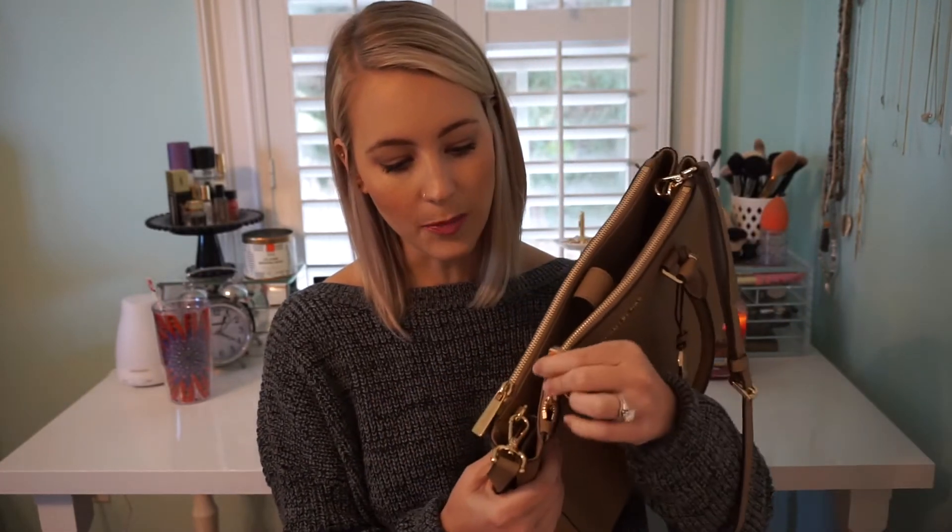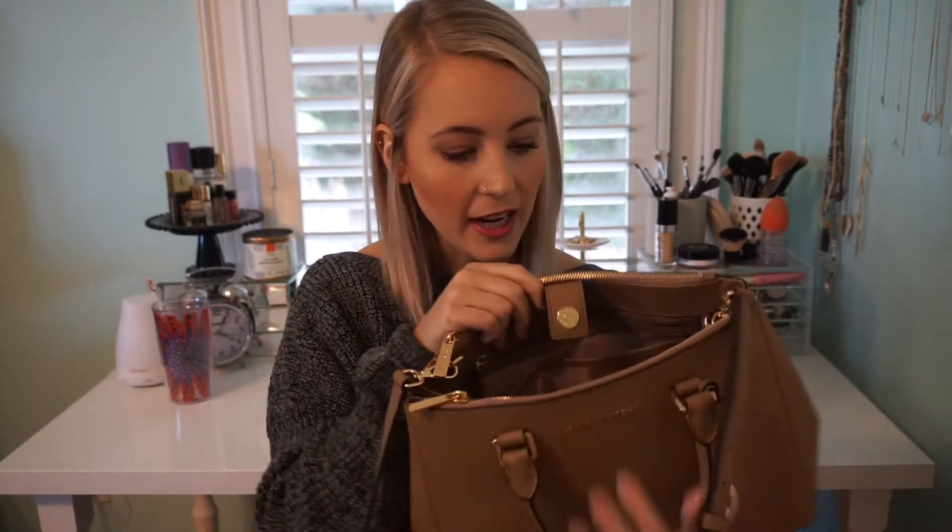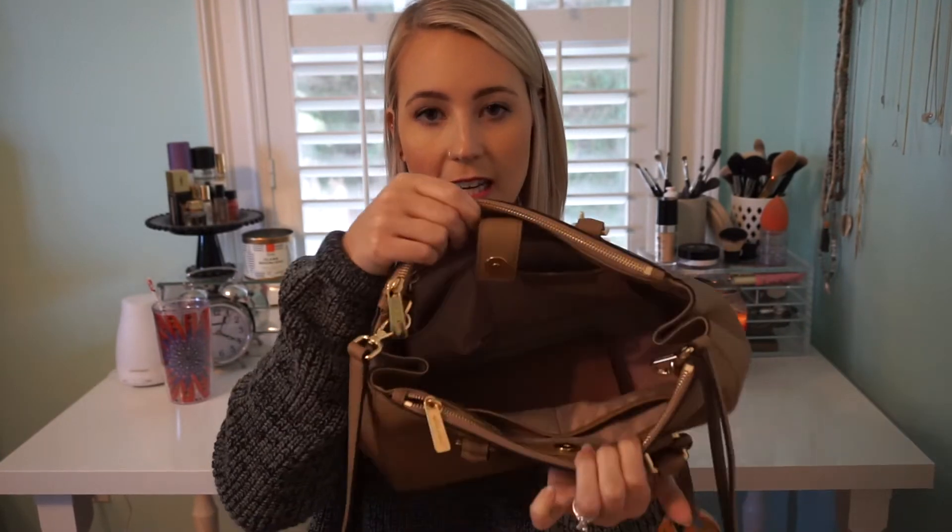It has two zippers on either edge right here. And then you open it up, and if you peek in, it's super empty right now because I literally just got it the other day. But it has a zipper on the inside, some pockets, and just big storage. I just wanted to mention this because it is something I got recently, although I didn't repurchase it — I did get it recently.